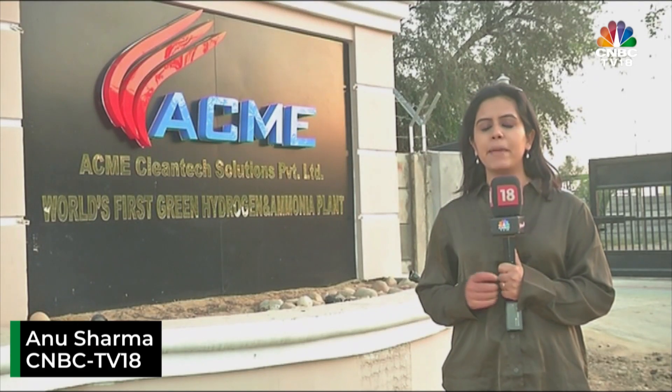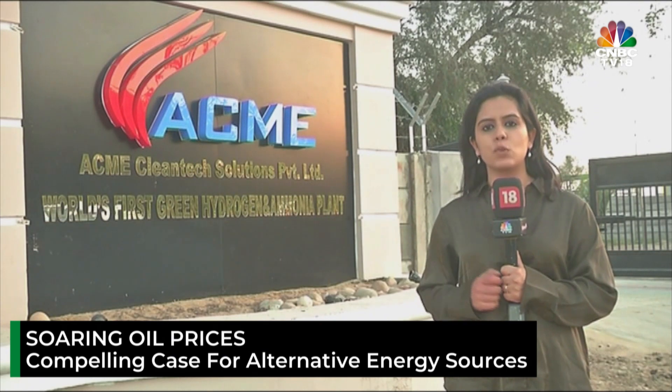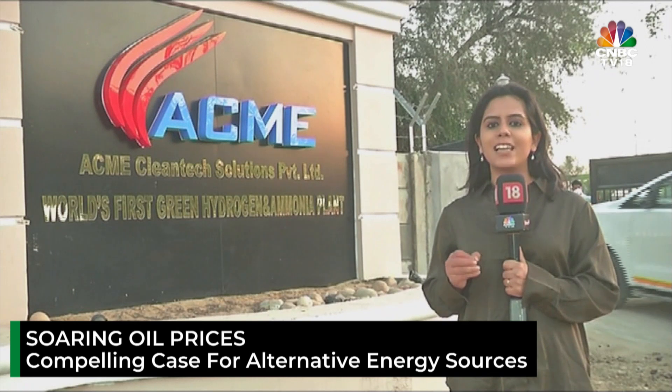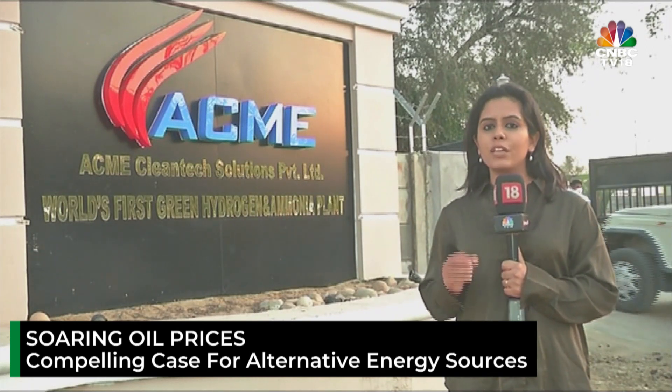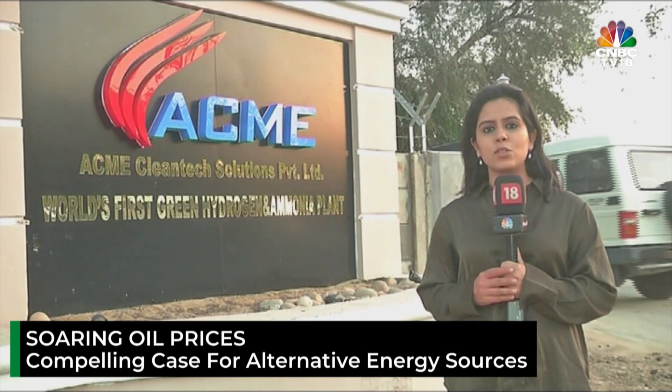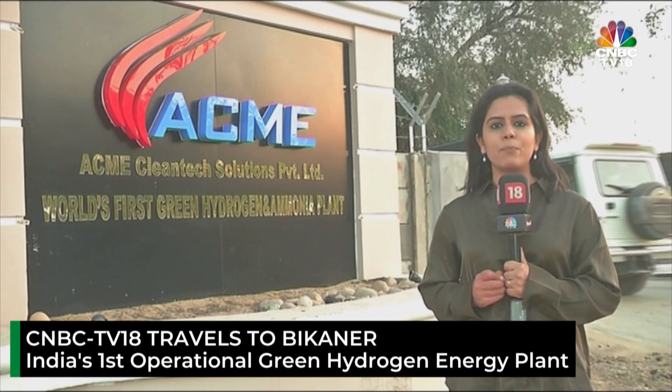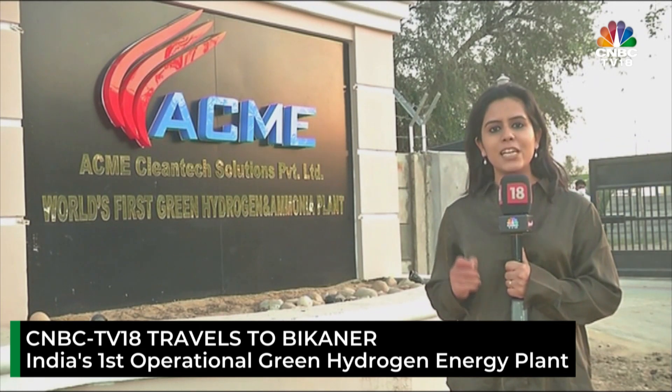The surge in oil prices due to Russia's invasion of Ukraine has once again made a compelling case for alternative sources of energy. Today, CNBC TV18 has travelled around 400 km from New Delhi to the middle of the Thar Desert here in Bikaner to give you a glimpse of one such form of clean energy — green hydrogen. Here is an exclusive report from India's first operational green hydrogen energy plant of the Acme Group.